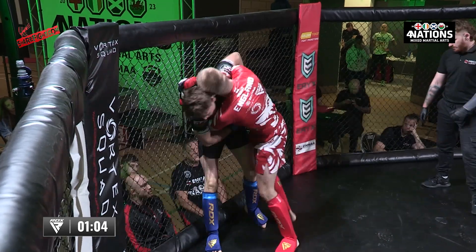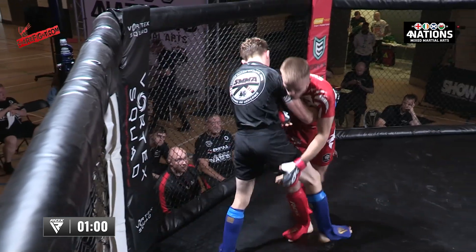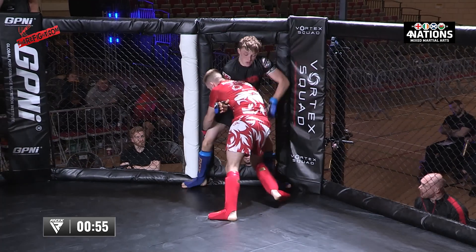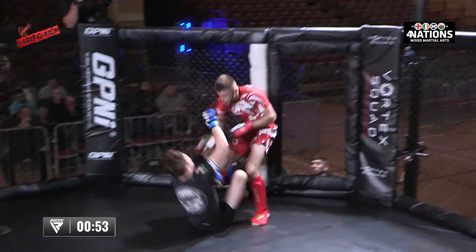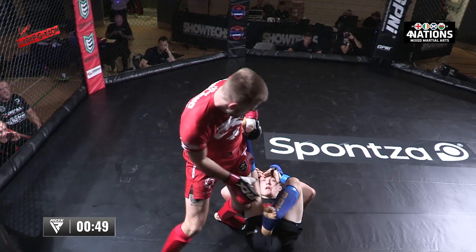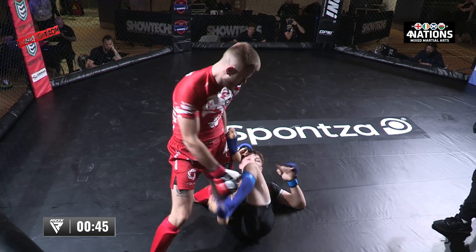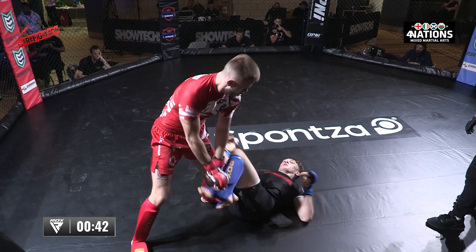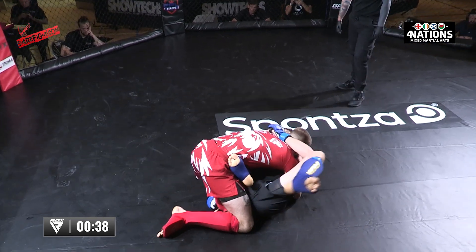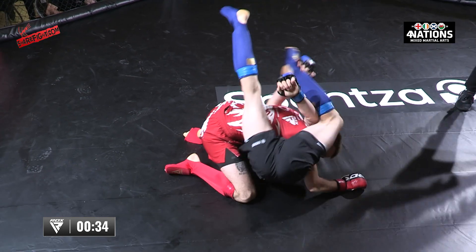Aaron's in a very strong position. Great use of the underhook. Lovely takedown. Kane's corner asked him to move and get up from there — trying to wrestle up on the single, but Aaron looking very strong. Side control, high knees on that side control.